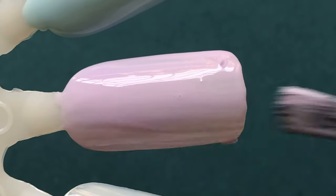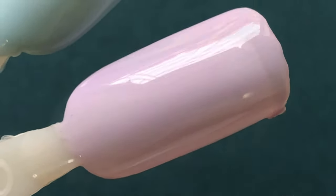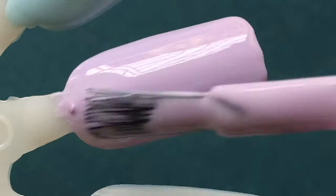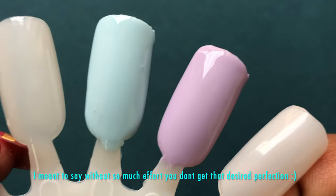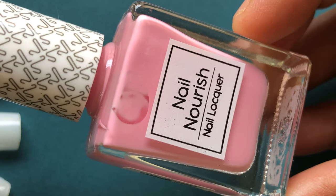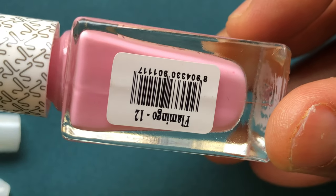The brush is amazing. As a nail polish addict, I really prefer good brushes. No matter how expensive or how good quality your polish is, if the brush doesn't work then there is no point — you can never get that amazingly looking nails.